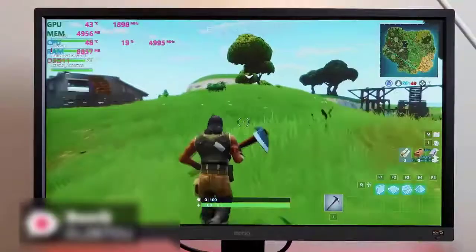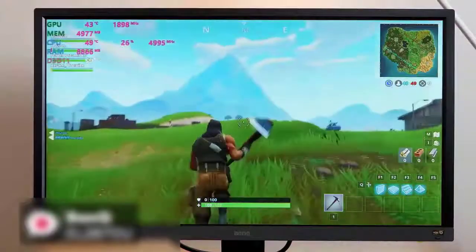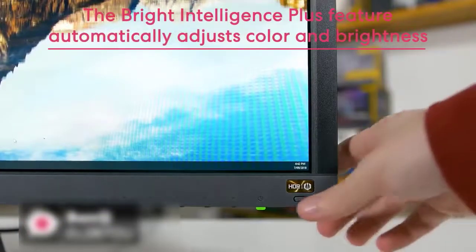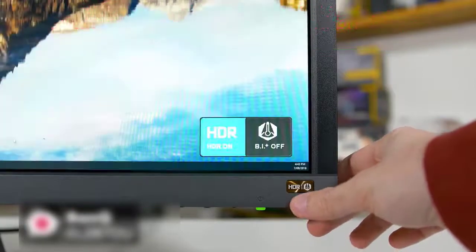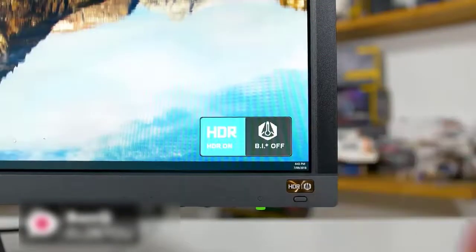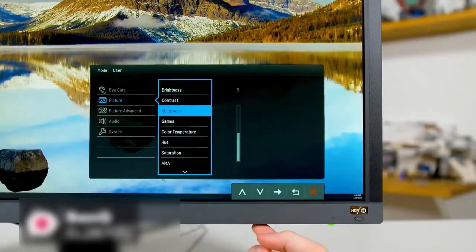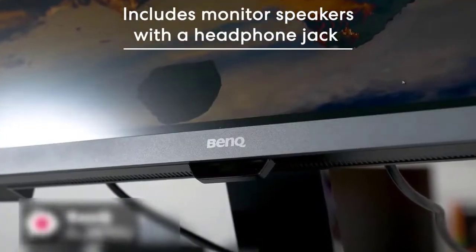For console gaming with a PS4 Pro or Xbox One, the BenQ EL2870U shines even more with its 4K and HDR support. The Bright Intelligence Plus feature automatically adjusts the color and brightness temperature of the display based on the lighting condition of the room. This is a great selling point and thankfully not a gimmick at all, making it really easy on your eyes during marathon gaming sessions.